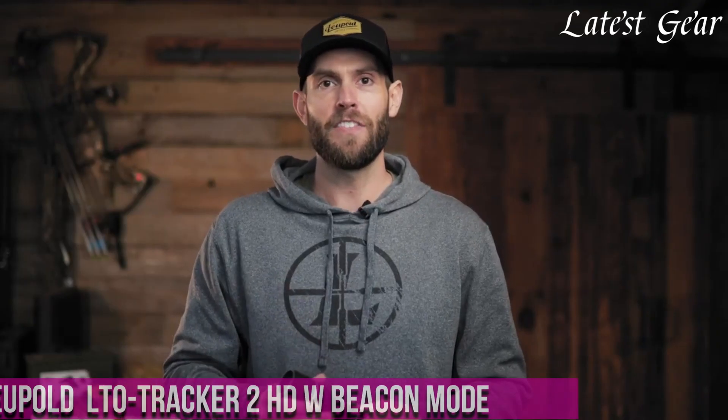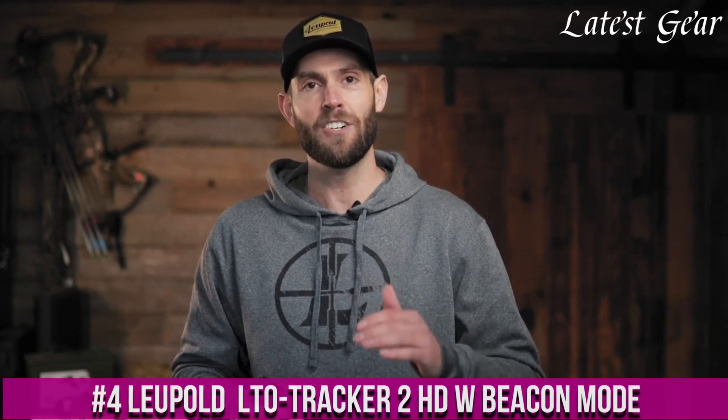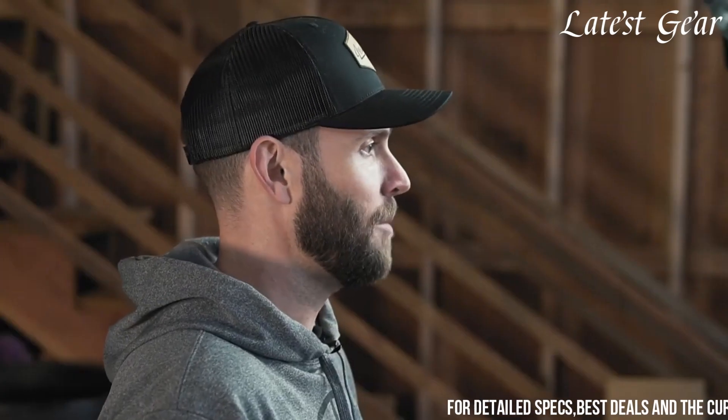Number 4. The Leupold Ultotracker 2 Had Beacon Mode is a compact and versatile thermal imaging device designed for hunters, outdoor enthusiasts, and search and rescue operations. This handheld thermal tracker offers advanced detection capabilities and helpful features to enhance situational awareness in the field.